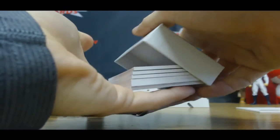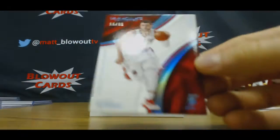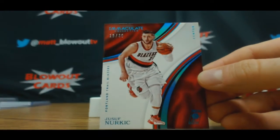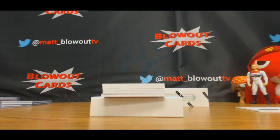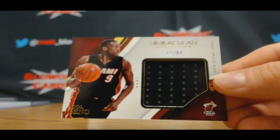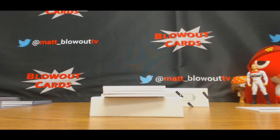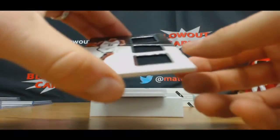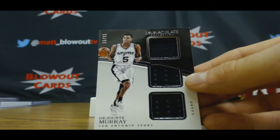Number four. Yusuf Nurkic, number 15 of 35 — five spot, Rotojohn. Number 12 of 99, Lou Deng. Triple — Deontay Murray, this is six of 99, Brian.